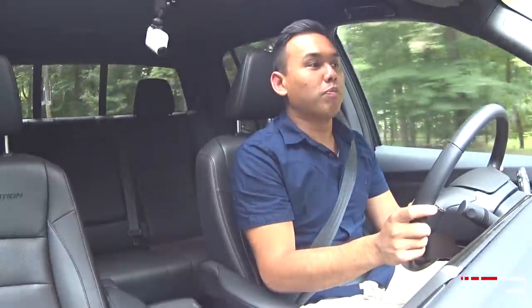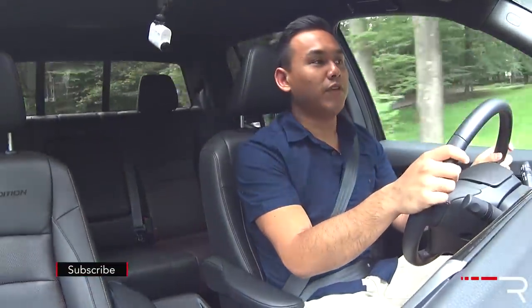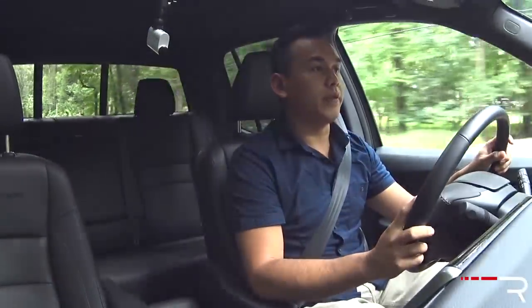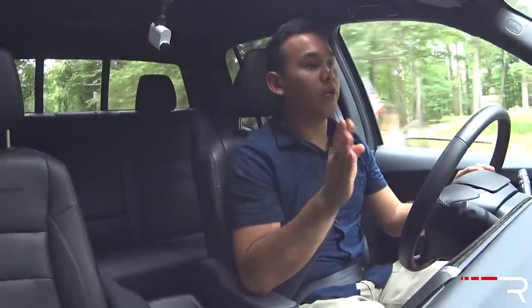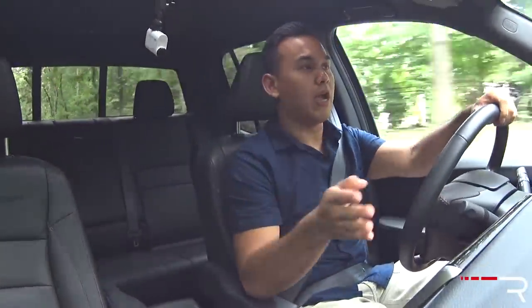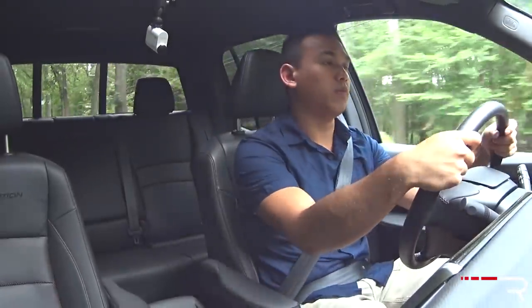The Ridgeline will probably do zero to 60 in around seven seconds. Honda says it's a full second quicker than the old Ridgeline, which I believe. The six-speed automatic is much improved, and with direct injection and 30 more horses, you really feel it. This truck gets out of its own way pretty quickly and masks the 4,600-pound curb weight very well. It's a lot quicker-feeling than the Toyota Tacoma I just showed you, and roughly on par with the GM twins. I haven't driven the 2017 Canyon or Colorado with the new 3.6-liter and eight-speed automatic yet, so I'll be looking forward to getting my hands on one of those.